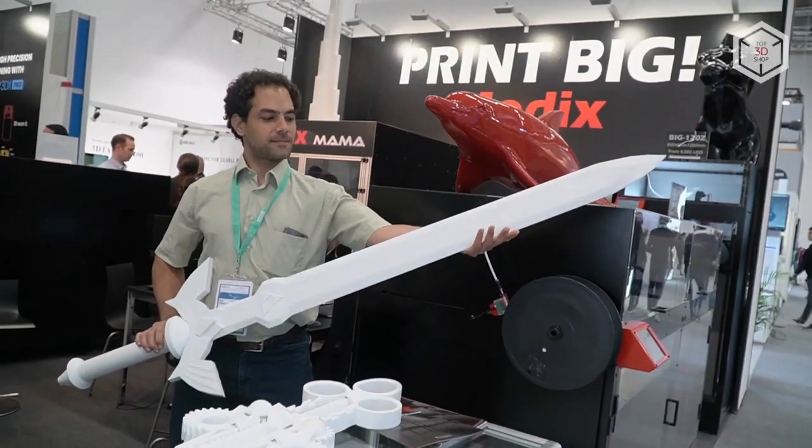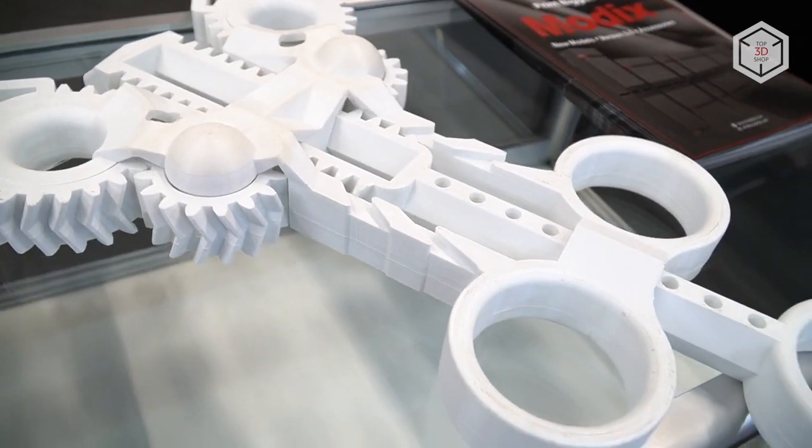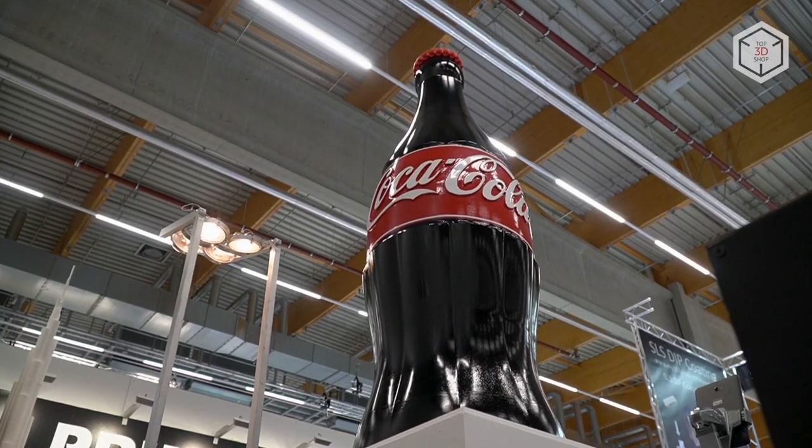Hi everyone, this is Top3DShop, and in this video we'll tell you about large format 3D printers manufactured by Israel-based Modix.